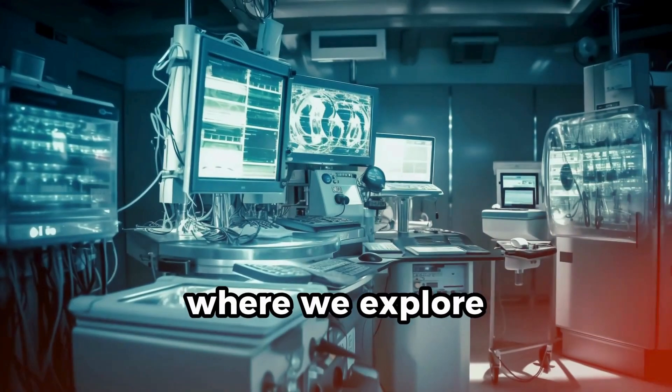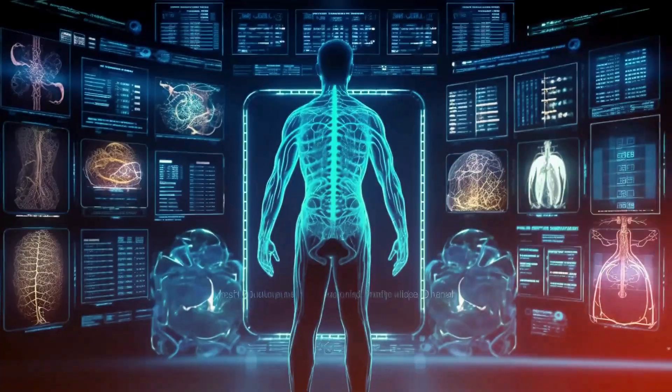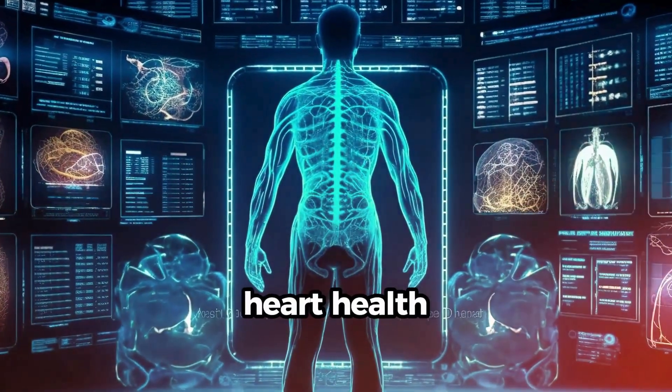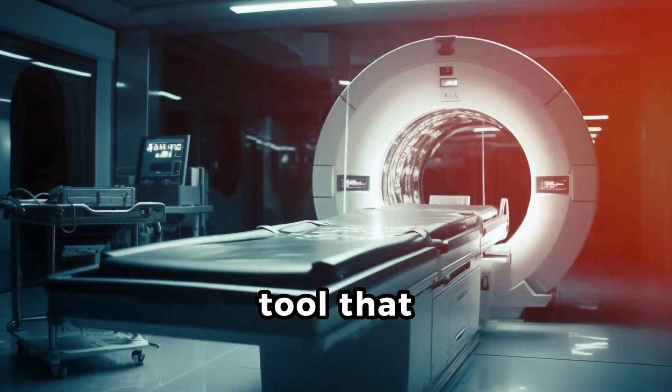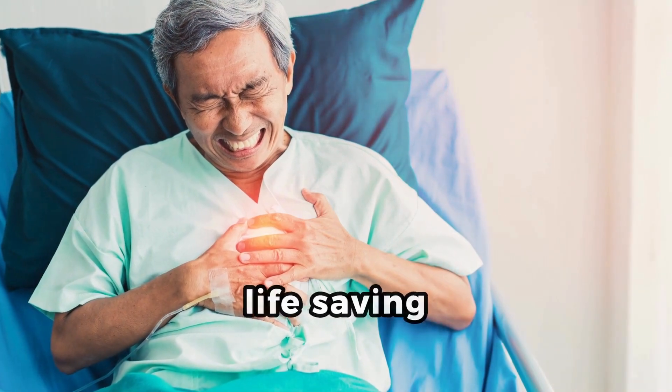Welcome to our channel, where we explore revolutionary medical technologies. Today, discover the transformative role of cardiac CT in assessing heart health. Cardiac CT isn't just a scan — it's a vital tool that predicts future cardiovascular risks, offering potential life-saving insights.